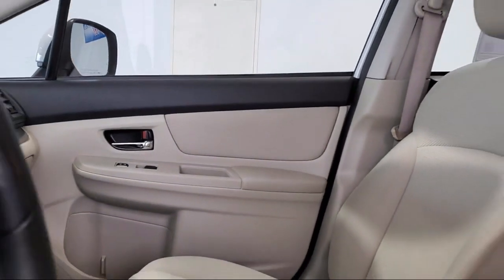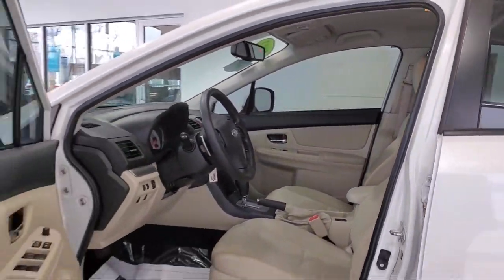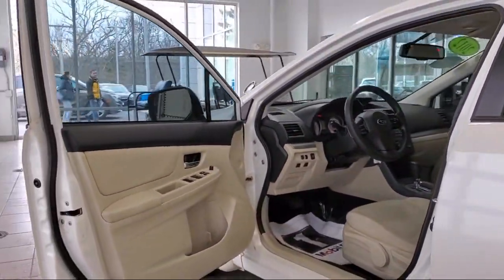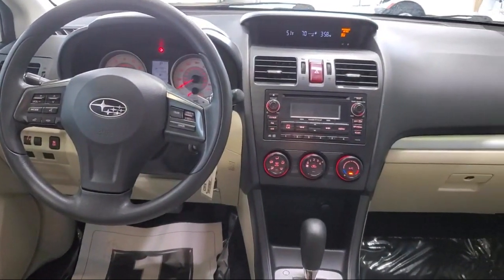Since 1964, the Lundgren Auto Group has been providing our friends and neighbors with the best purchasing experience around. We have a strong and committed sales staff with many years of experience satisfying our customers' needs.